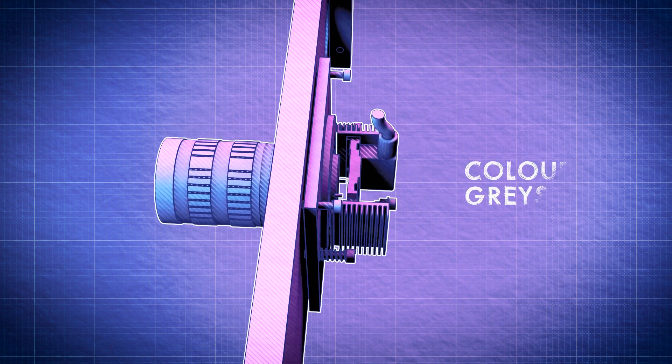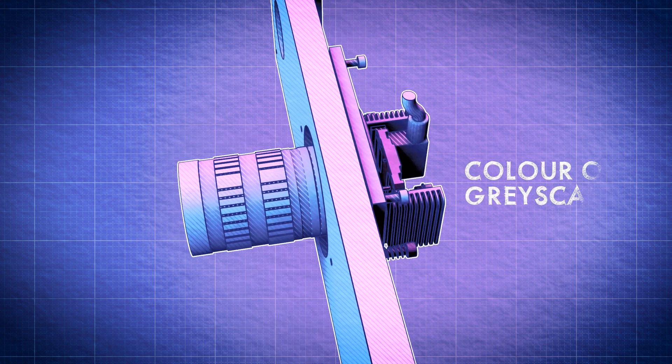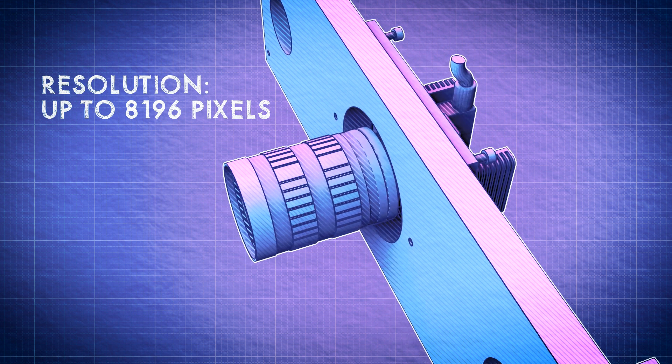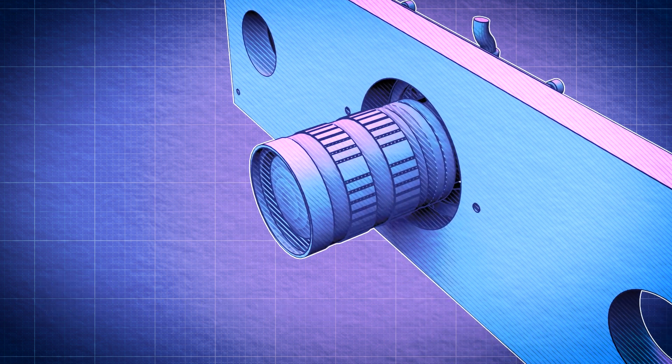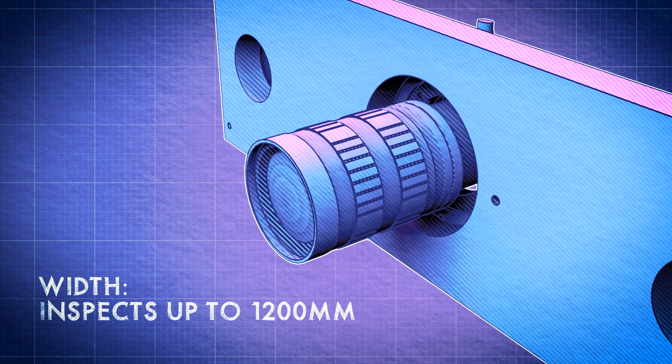The high-speed digital cameras identify faults in real-time, even checking highly reflective surfaces such as holographs. This means that production processes can run at full speed whilst retaining 100% accuracy.